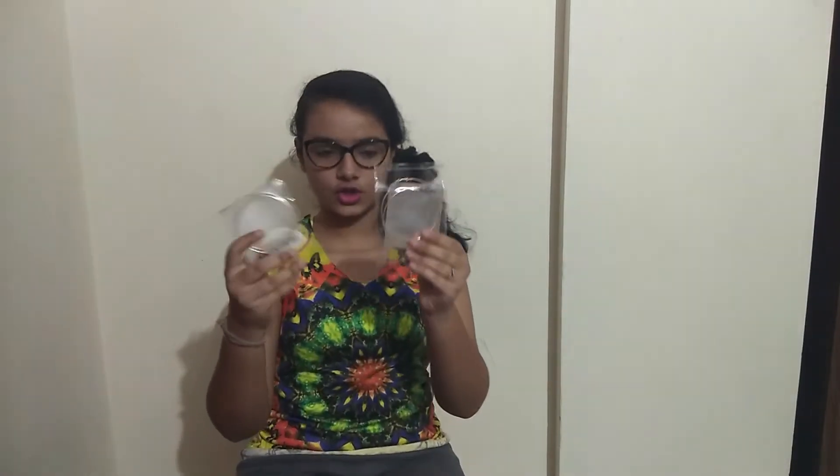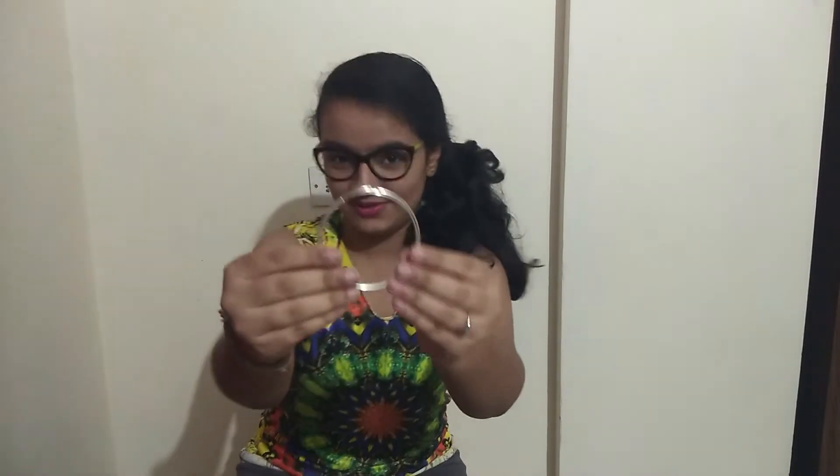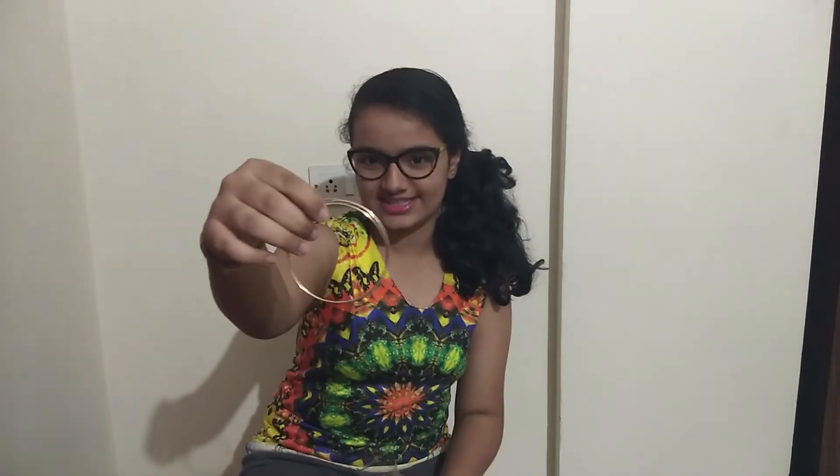Next we have these, which are the most common type — you can get them anywhere. One is gold and one is silver, not real though. This was for rupees 20 each, and you can find them anywhere since they are very common.